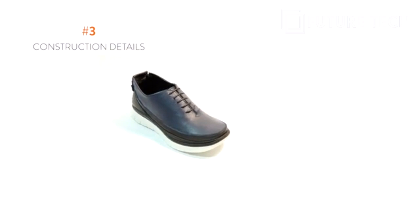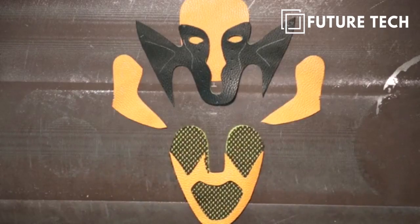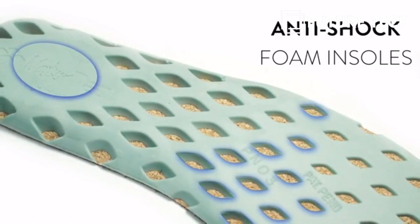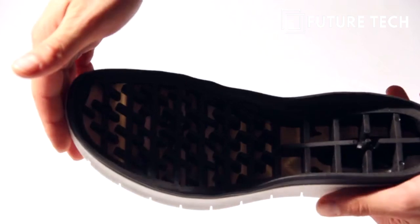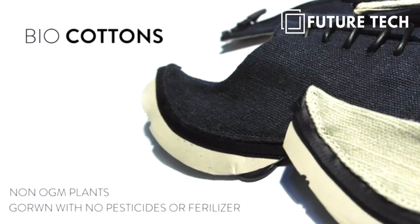Third, construction details. Shoes are designed and made in Italy with exactly the same quality of the best Italian dress shoes, using top-of-the-line materials from across the world, such as waterproof aqua guard zippers from YKK Japan, patented anti-shock and ergonomic foam insoles, inseamed foot zip protection, super flexible and durable soles, best Italian leathers, and bio cottons.